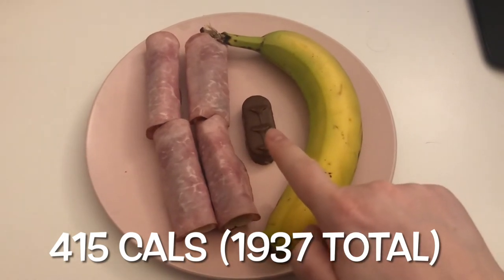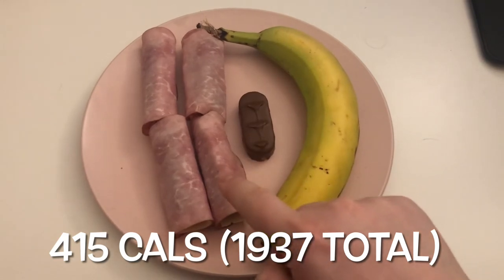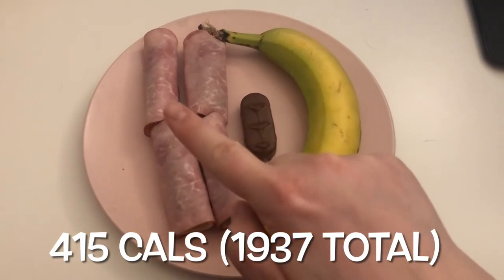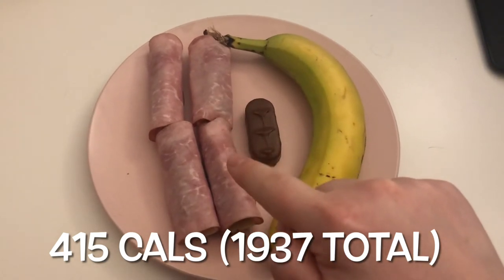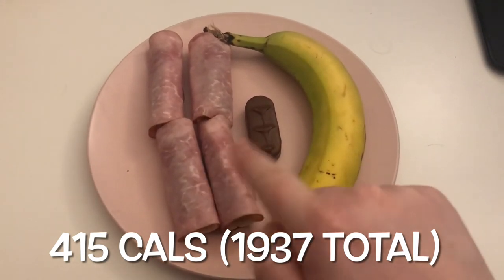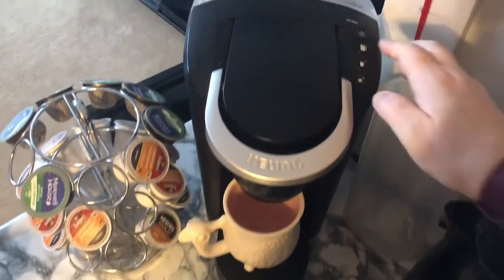For my midnight snack — it's probably around 10:30 — I'm having a banana, half a Bounty bar, a slice of Swiss cheese split into four, four slices of ham, and two pickles cut in half. I always crave sweet and salty at night, so I do a little platter and it serves the purpose.